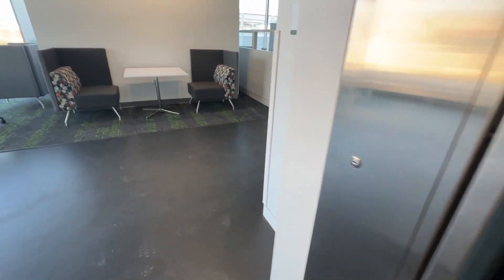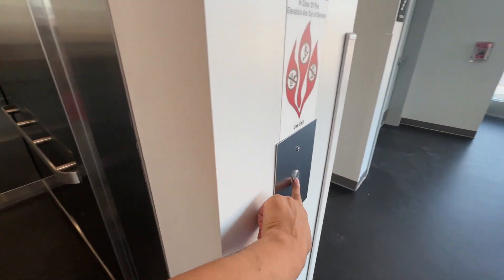Going down. Make a chime. Going down. Cab view.